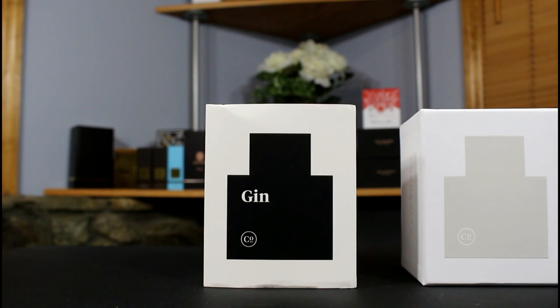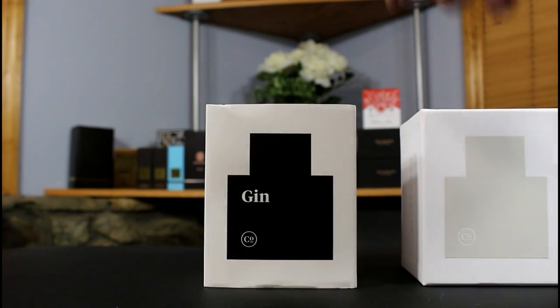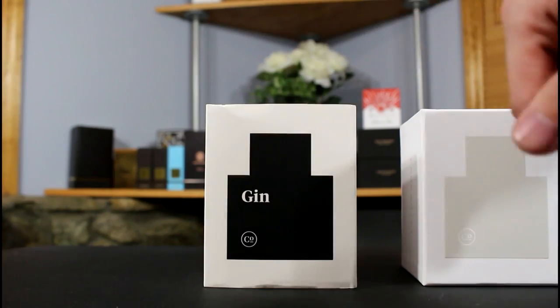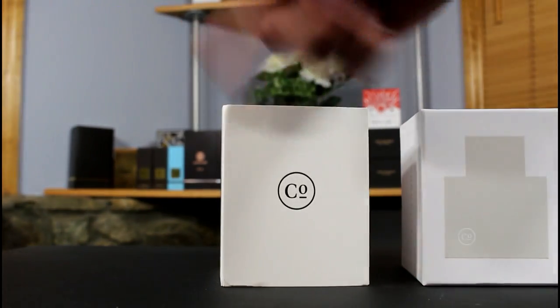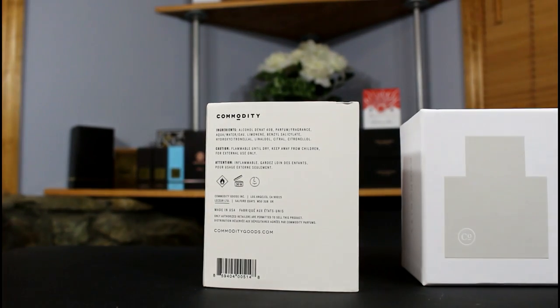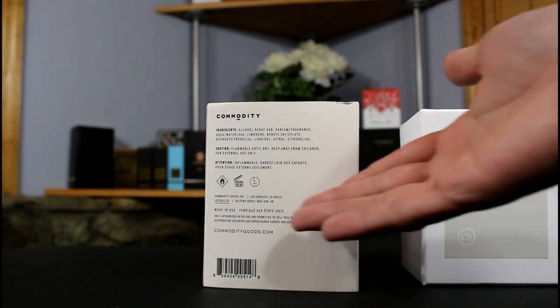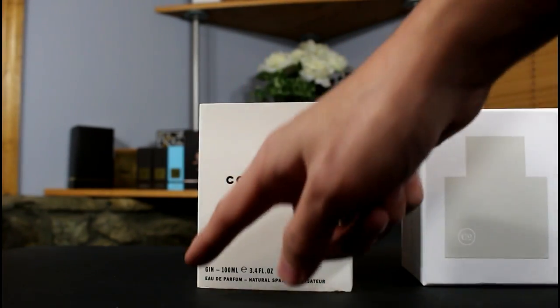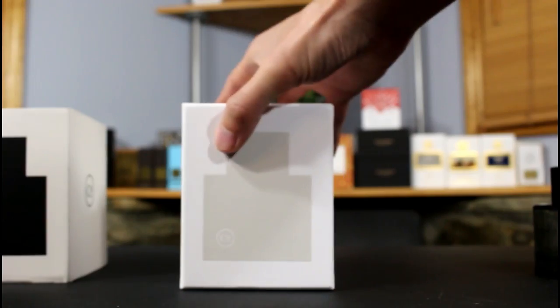We'll go ahead and check out the presentation on this, then jump into the fragrance itself. This actually comes with a slip cover over the box — I've removed that so I don't have to fiddle with it too much. You can see the name of the fragrance there: Gin. The Commodity symbol is on the side, and on the back you have your ingredients, barcode, made in the USA — typical information.